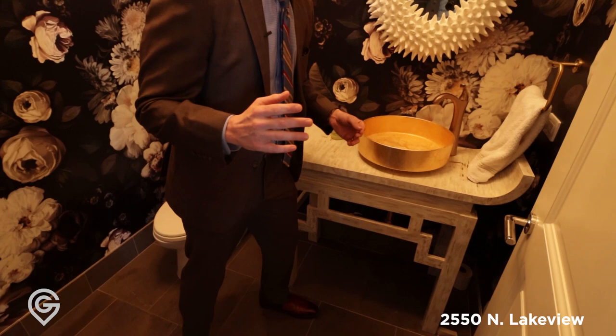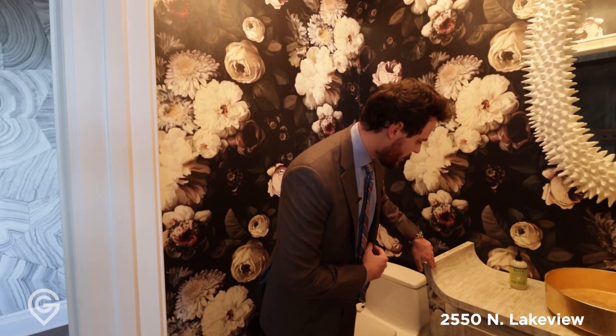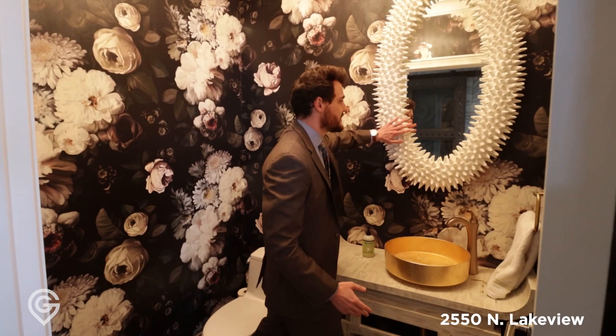We have the gilded sink right here, coming in but not splashing — very well designed. I love how this comes up, bringing in different elements: wood, gold, a nice texture, and the motif surrounding us. You'll also notice the crown molding throughout the entire unit, and the fan is very silent.